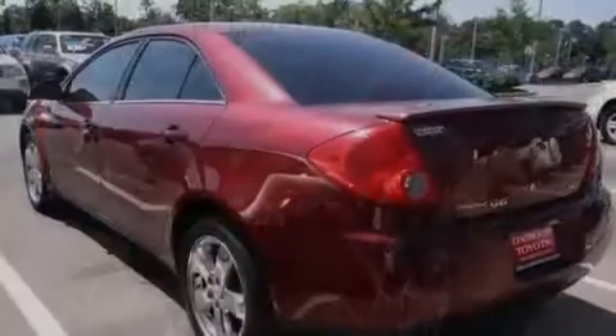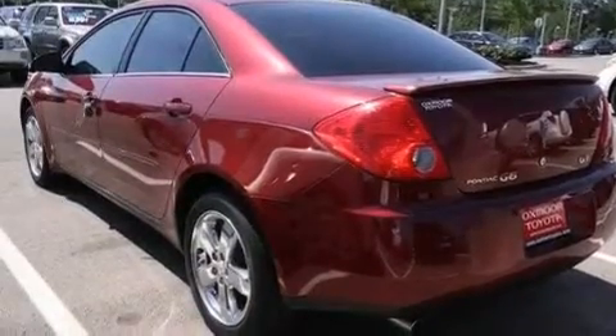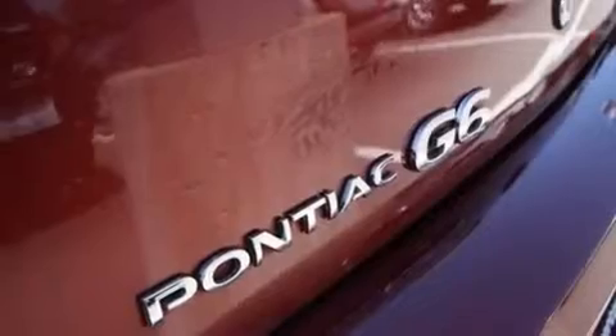Its top features include air conditioning, cruise control, steering wheel mounted controls, a premium audio system, and a leather-wrapped steering wheel.